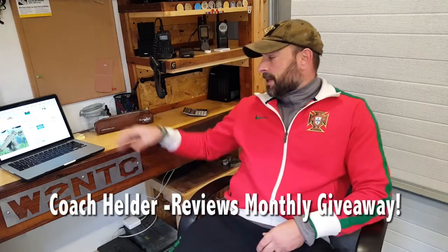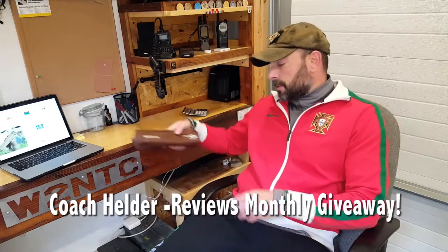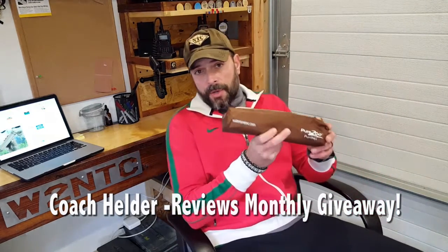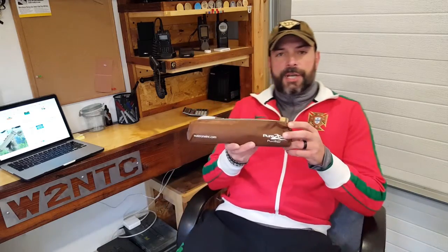Hello, it's Elder here and today I want to talk to you about this month's giveaway. It is a pure-to-go water purifier made by WaterOne. If you're not familiar with this purifier, make sure you go ahead and check out my review.